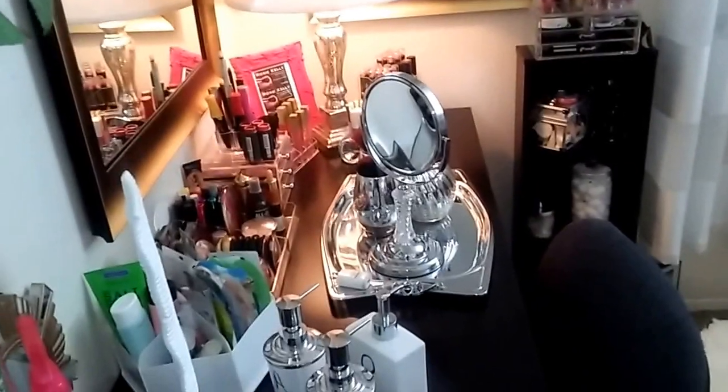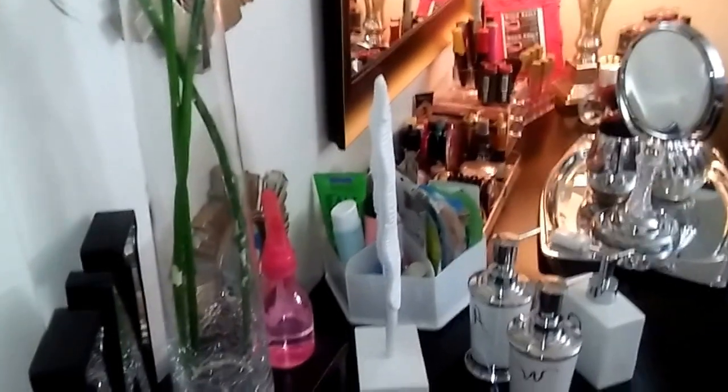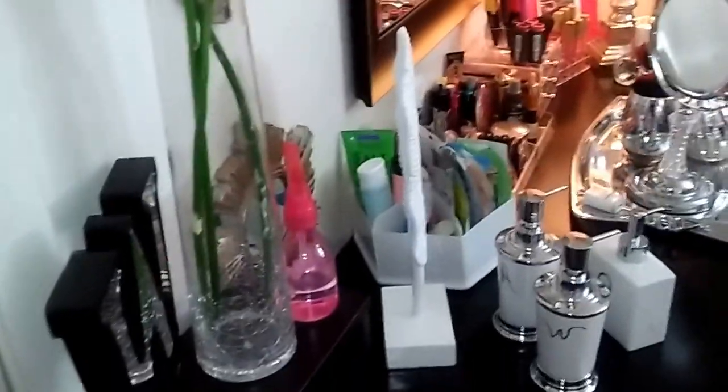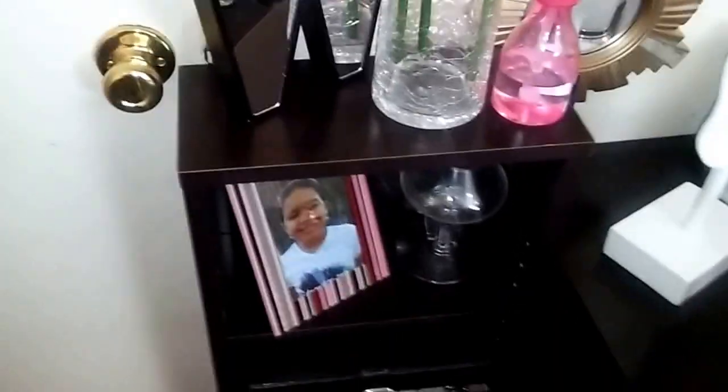Hello, how are you? This is Mama Roxy coming at you with a video of her home office and makeup room tour.